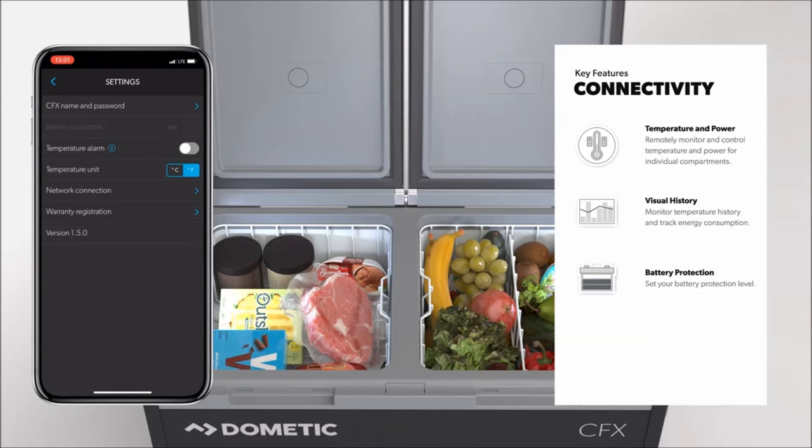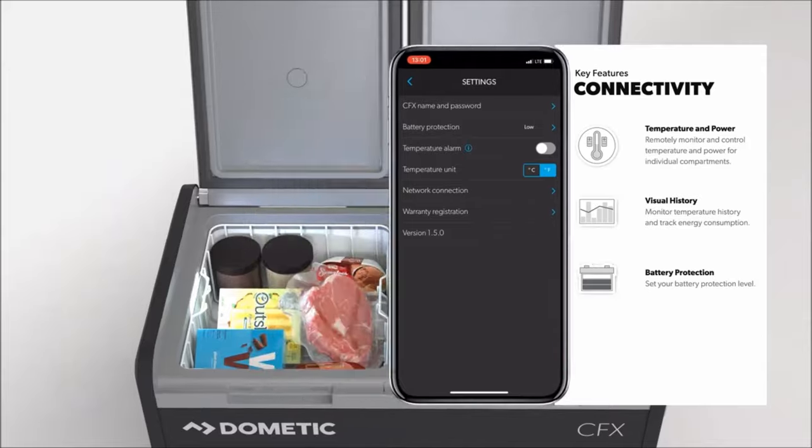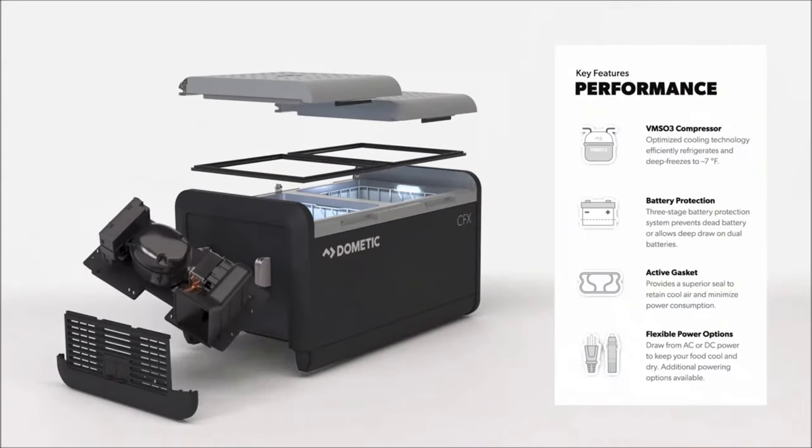Seamlessly connect to your vehicle's 12-volt/24-volt DC outlet, supported by the three-stage dynamic battery protection system. This innovative system allows for deep-dry usage while preventing battery depletion off the grid. Transform your camping experience with the Dometic CFX 3 Powered Coolers, where outdoor convenience meets innovation.